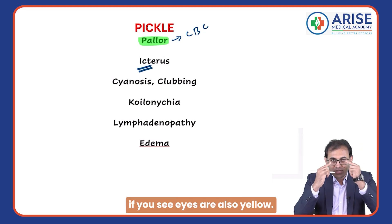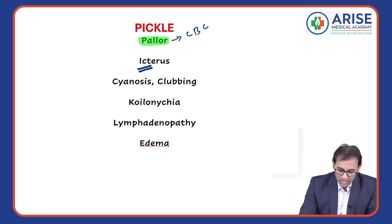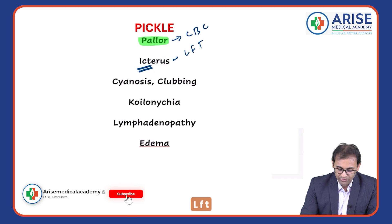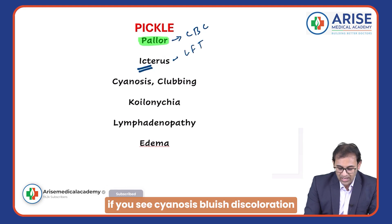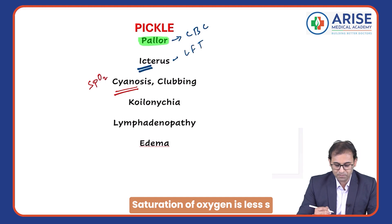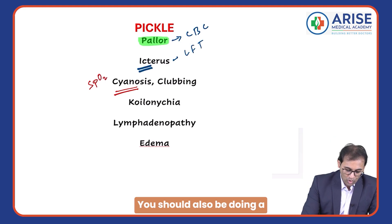I is for icterus. If you see the eyes are also yellow, then you have to check a liver function test (LFT). C is for cyanosis — bluish discoloration — which means the saturation of oxygen is less. SpO2 should be done, and you should also be doing an ABG — arterial blood gas analysis.